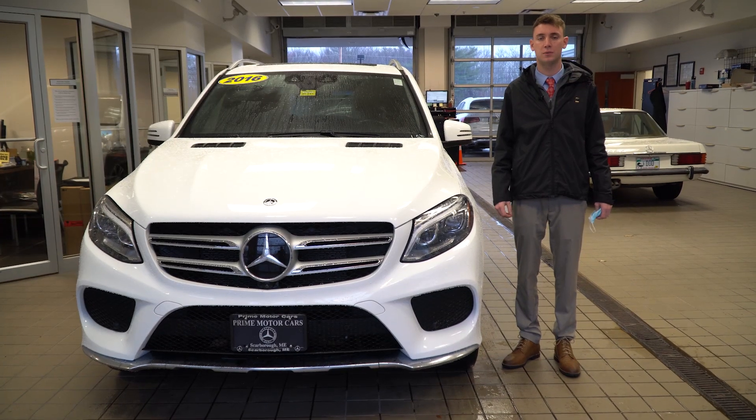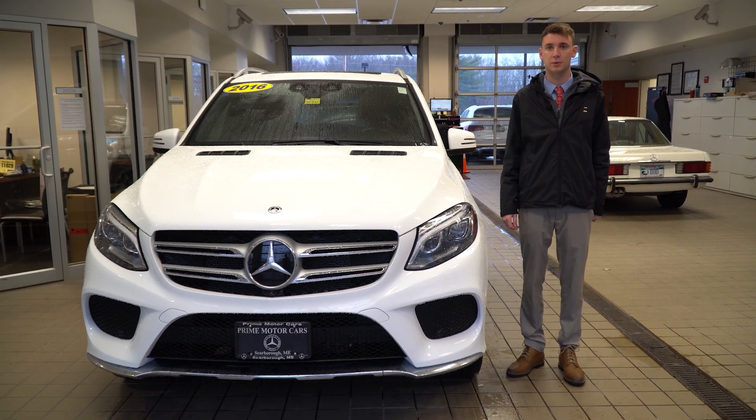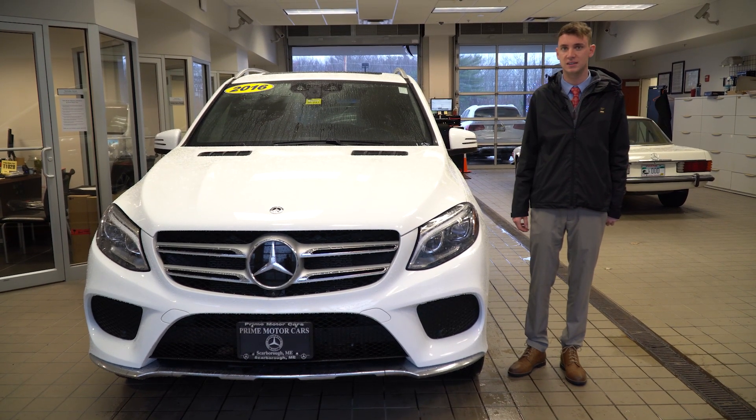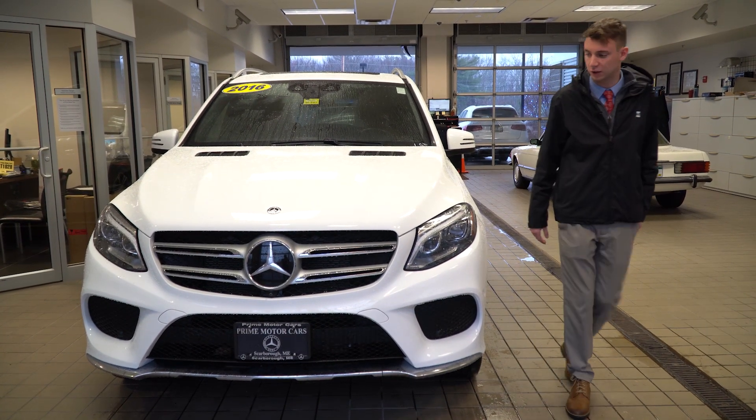Hi Henry, Spencer from Prime Motor Cars, Mercedes-Benz in Scarborough, Maine. To my right is the vehicle you inquired about, our 2016 GLE 400. Let's take a closer look.